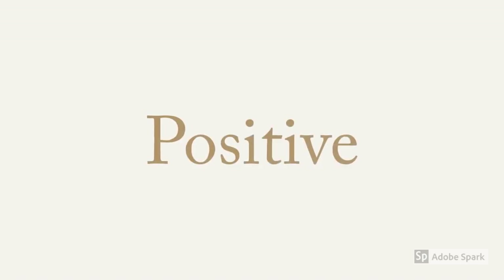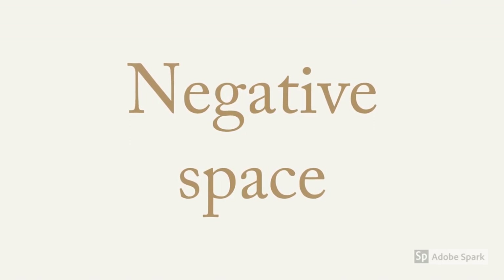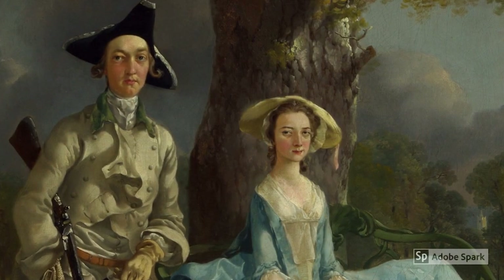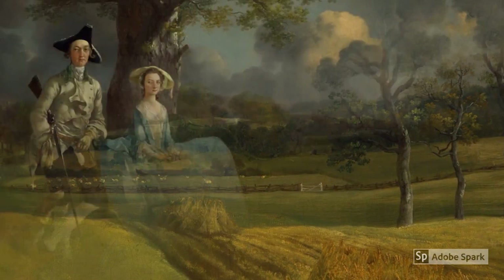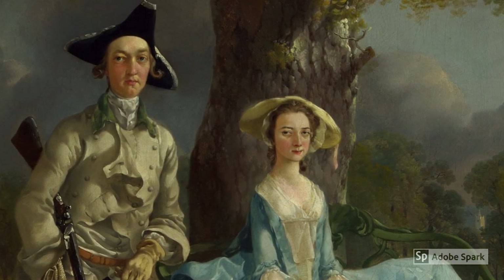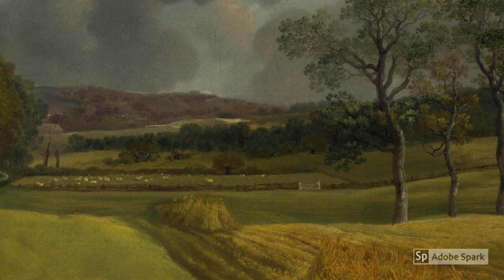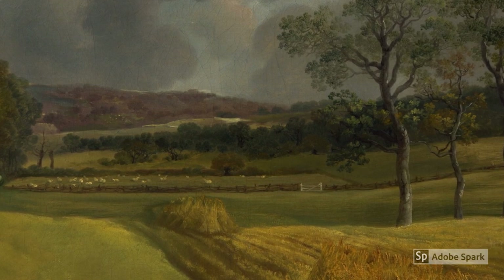You can also see the spacing — more specifically, the positive and negative space. From the left to the right, you can tell how much of the painting is filled. The left is filled with people and objects to draw the eye, compared to the right, where it's open and tranquil.